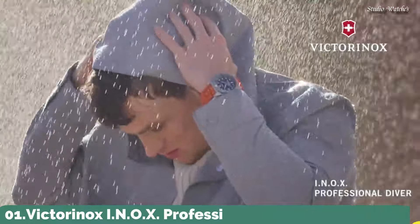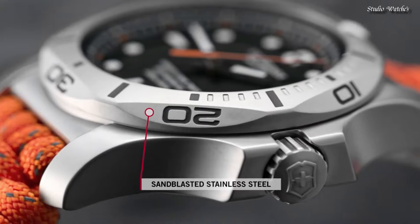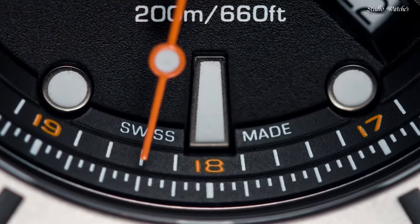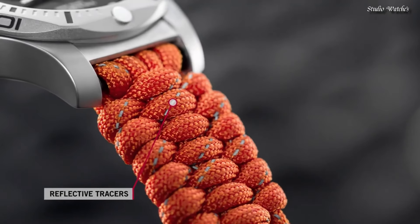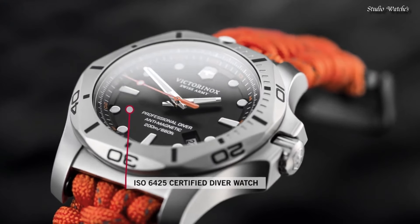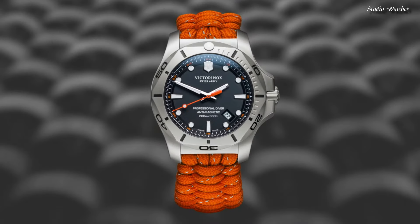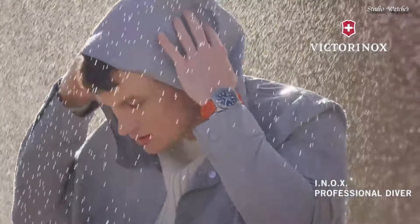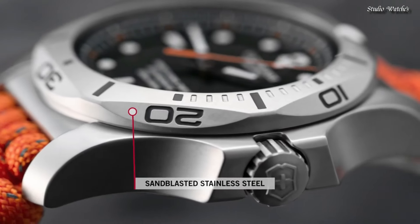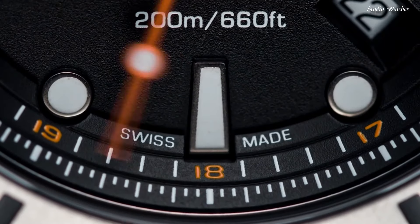Number 1: Victorinox INOX Professional Diver Watch. Stainless steel case with an orange textile strap, unidirectional rotating stainless steel bezel, black dial with luminous silver-tone hands and dot hour markers, 24-hour markers. Dial type: analog, quartz movement. Scratch-resistant sapphire crystal, screw-down crown, solid case back, round case shape. Case size: 45 millimeters, case thickness: 14 millimeters, bandwidth: 22 millimeters.